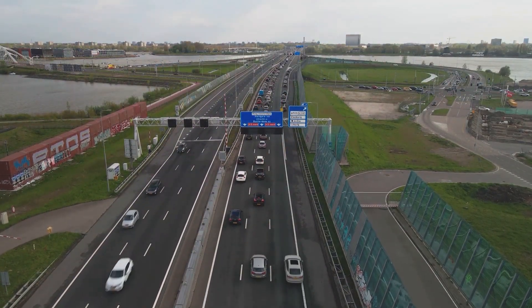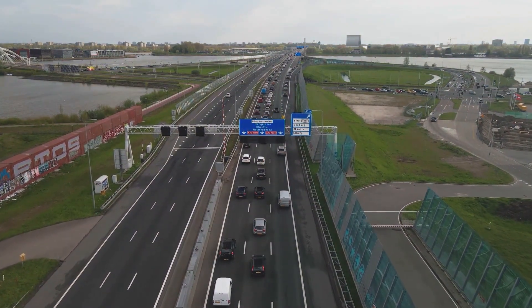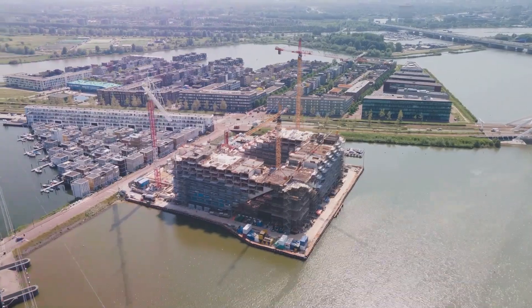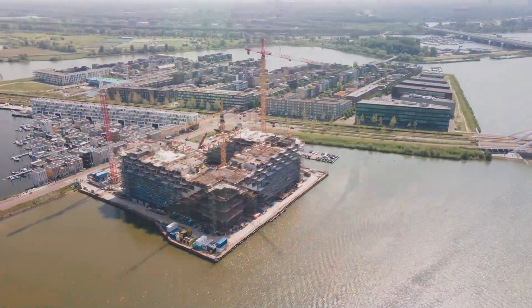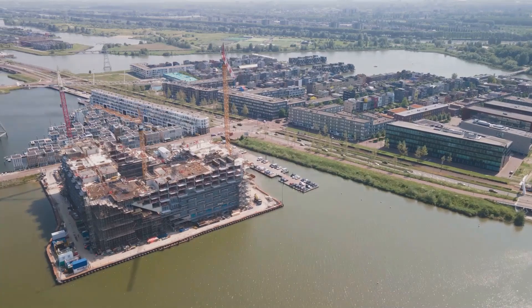Antwerp, Belgium, renowned worldwide for its sparkling diamonds, hides a less glamorous secret beneath its surface—a traffic quagmire nightmare. Beyond the city's glittering facade, the Oosterweel megaproject unfolds. It's a colossal endeavor spanning decades that aims to redefine Antwerp's infrastructure.